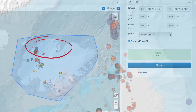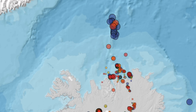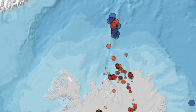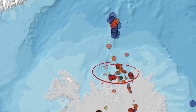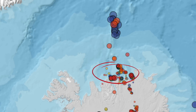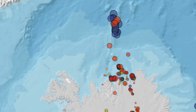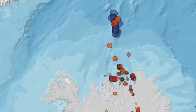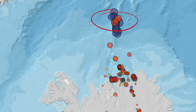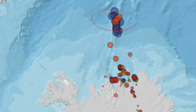Before we move on to the Reykjanes Peninsula, I want to mention that it would not surprise me if we get some news from up north soon — from the Tjörnes fracture zone. Most likely nothing drastic, but something to shake things up, as occurs every now and then. I also see earthquakes deep out in the North Atlantic. But then again, this might just fade out — it usually does — but it's noteworthy, one for the record.